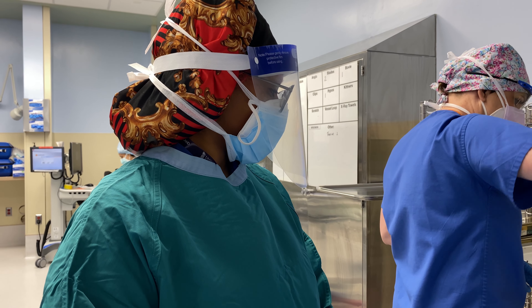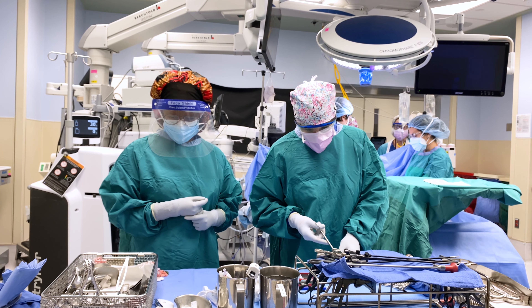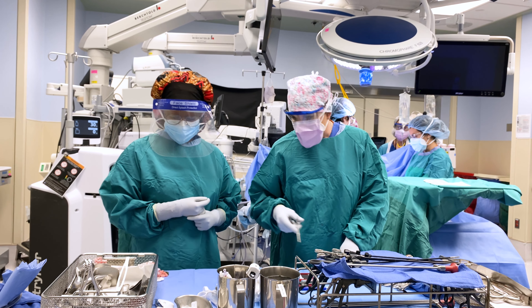I love being in the OR because they let me do a lot — like they let me pass instruments and set up tables and stuff, so I feel like a real surg tech.